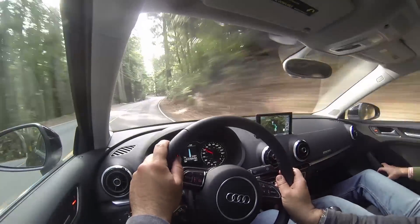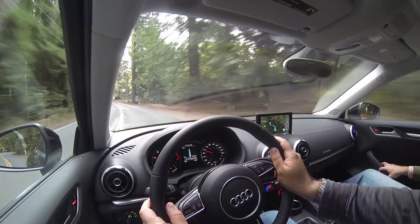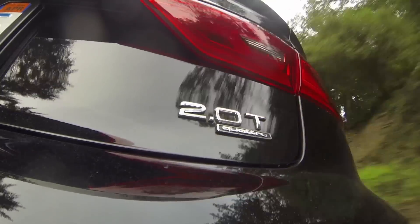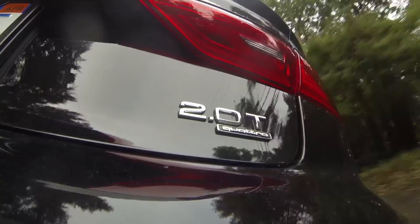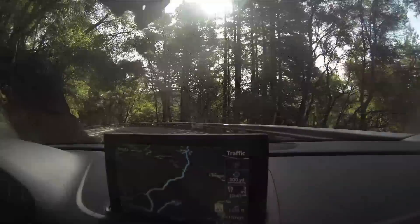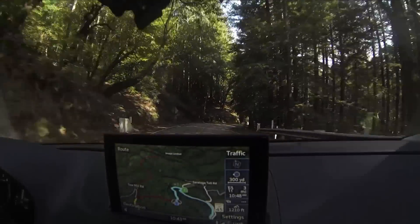The nav system is good, with Google satellite images and street view to show your destination right before you arrive so you know what to look for. But I'm not the biggest fan of the pop-up screen movement Audi's going for in all its cars, even if the screen is as thin as an iPhone. The $800 Bang & Olufsen 14-speaker stereo, however, is money well spent.